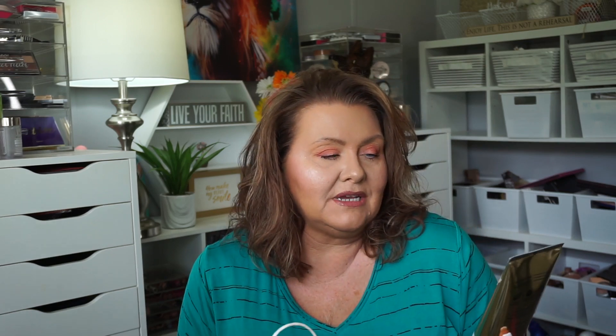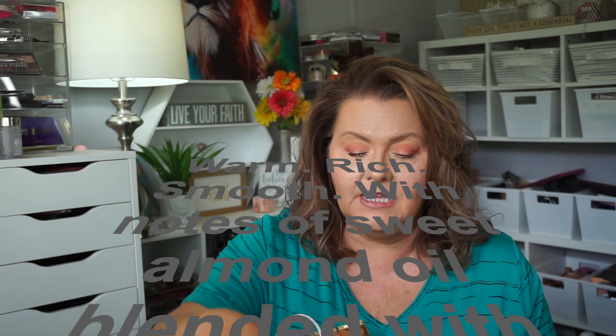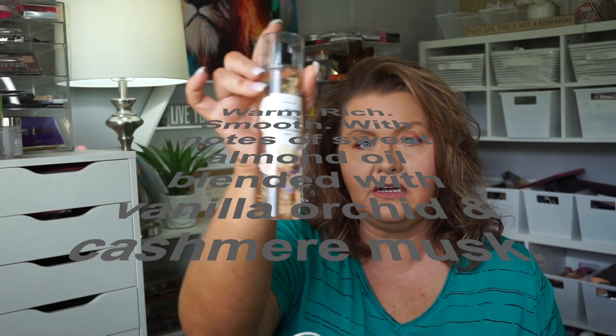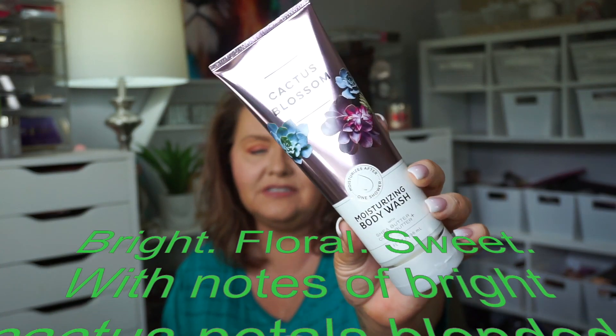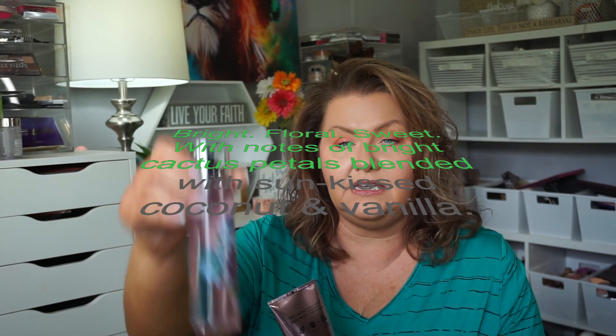For my birthday, I got a coupon from Bath & Body Works. Certain scents throw me into a migraine so I have to go in and smell new scents to make sure they won't put me in bed for a week. I picked out two. My favorite is Almond Blossom — it smells so good, so clean, so yummy. I got the Moisturizing Body Wash, they had these for six or seven dollars, and I picked up three plus a matching body spray. The other one I liked was Cactus Blossom — isn't the packaging so pretty? I got two of those and the matching body spray as well.